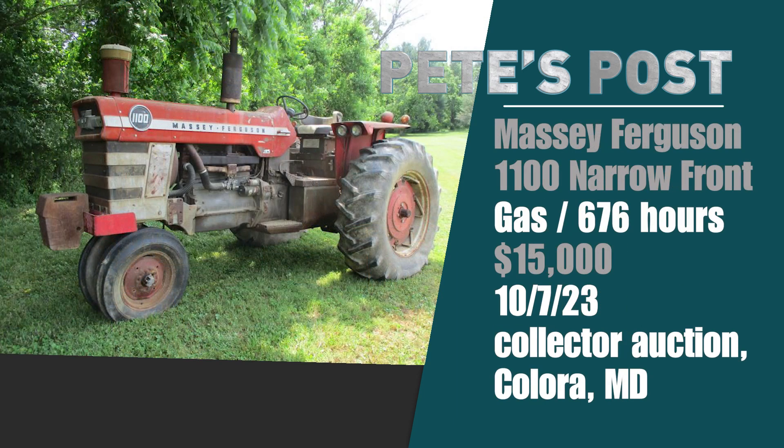We started our tour with Massey Ferguson and we're going to end it there — with this tractor that sold October 7th on a collector auction in Calora, Maryland by Lehman Auctions. A Massey Ferguson 1100, tricycle narrow front gas, only 676 hours on it. Pretty much a barn find — a rare model. And it went for $15,000, an all-time record high auction price on a Massey 1100.